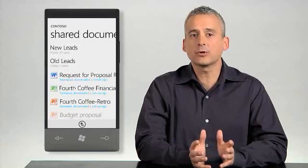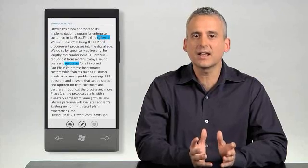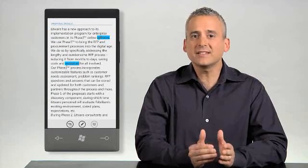When you open up a document, it looks exactly as it was created. An overview or table of contents is dynamically created for you so it is easy to navigate throughout the document, and it even shows where your teammates have made comments in the document.